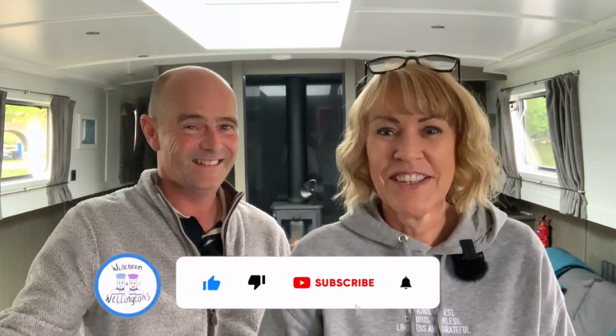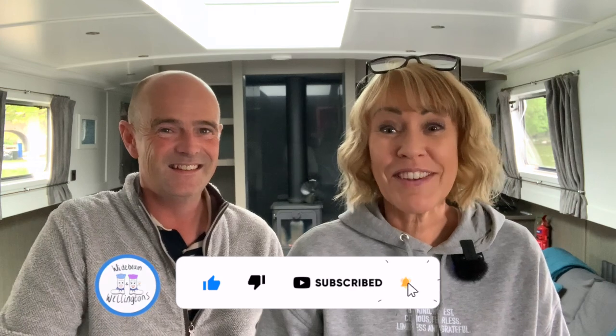Bailey's had his tea and it's almost tea time for us too — I'm hungry. If you enjoyed this, give us a cheeky little thumbs up, subscribe to us and ping the notification bell, and we will see you next time. Bye!